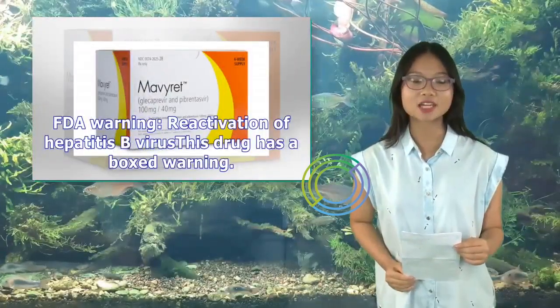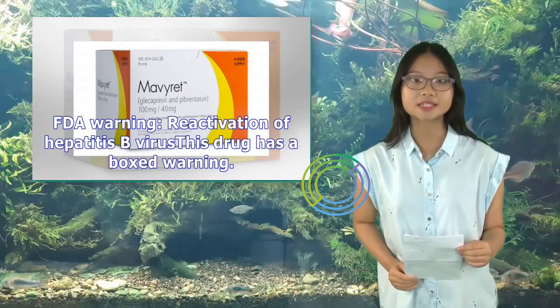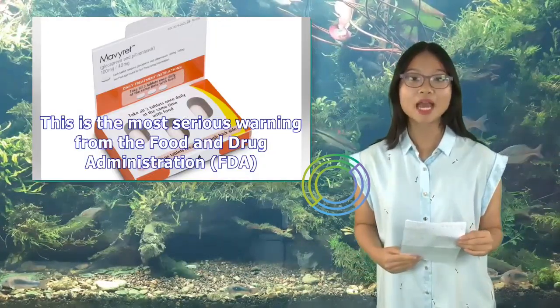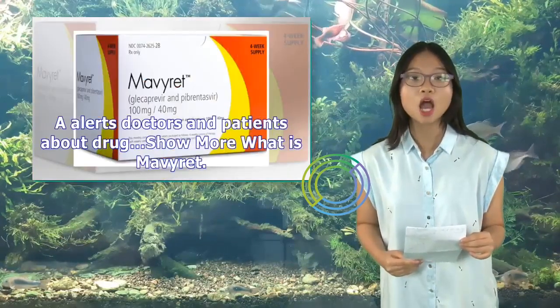FDA Warning: Reactivation of Hepatitis B Virus. This drug has a boxed warning. This is the most serious warning from the Food and Drug Administration (FDA). It alerts doctors and patients about drug effects that may be dangerous.